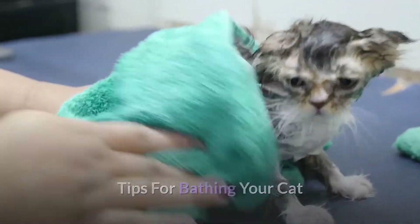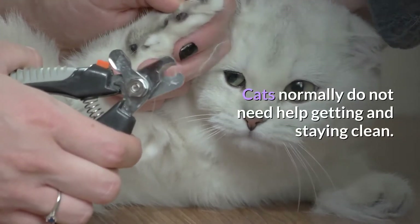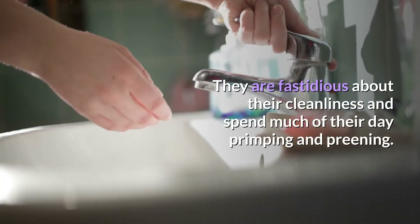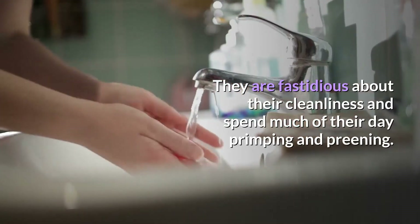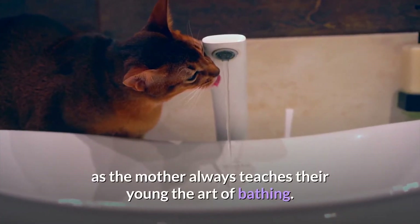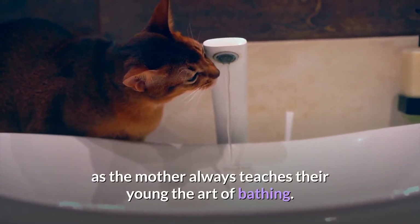Tips for Bathing Your Cat. Cats normally do not need help getting and staying clean. They are fastidious about their cleanliness and spend much of their day primping and preening. Cats learn from a very young age to stay clean, as the mother always teaches their young the art of bathing.